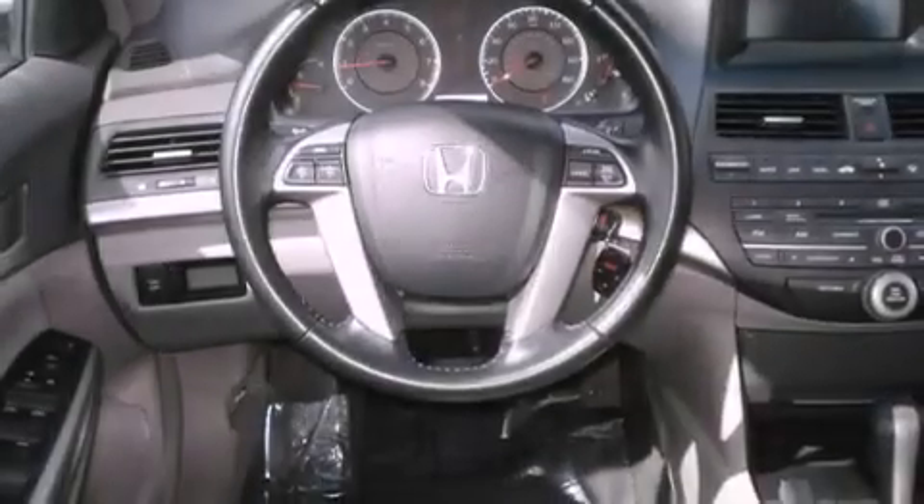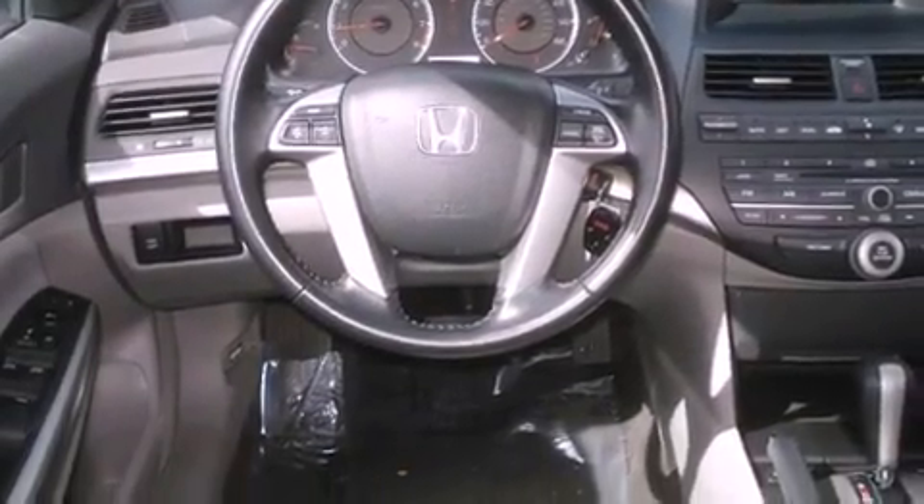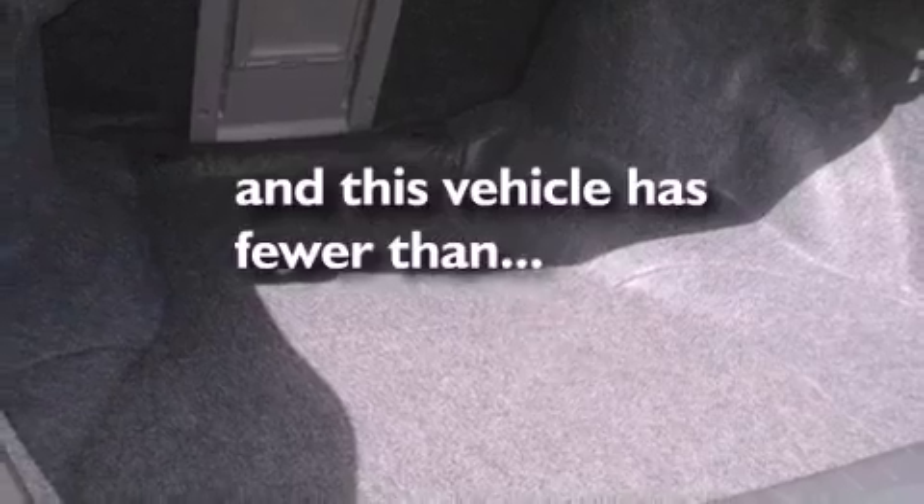Disc brakes with an anti-lock braking system, front airbags, air conditioning with automatic climate control — and this vehicle has fewer than 18,000 miles on the odometer.